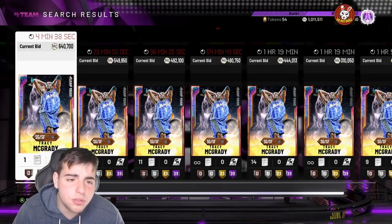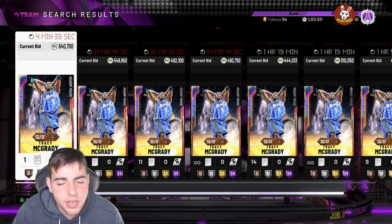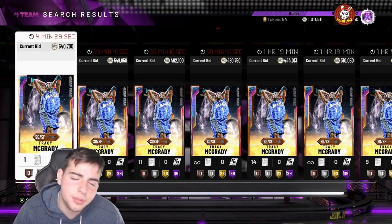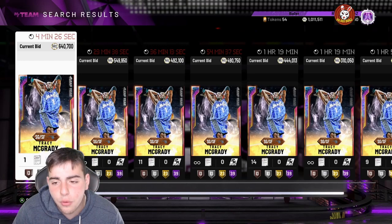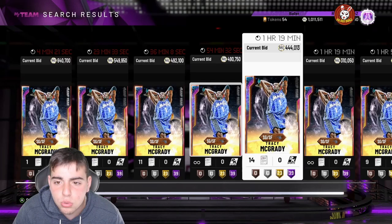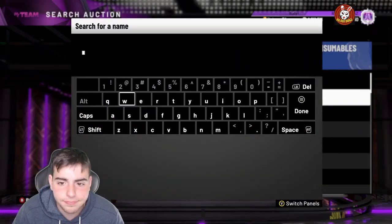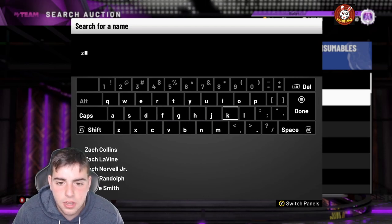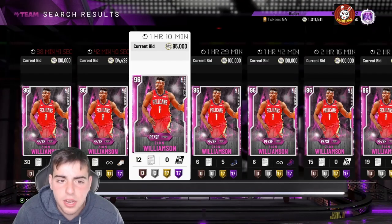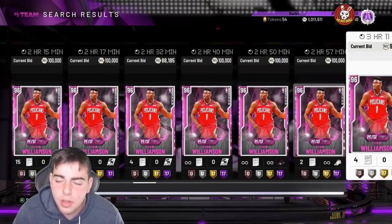Tracy McGrady was around 440K like four days ago when there was that market update. He's gone up 200,000 MT. Not only that, Bosh went up a lot, Zion went up a lot — pretty much every single card in the game went up. We're gonna go over prices right now.